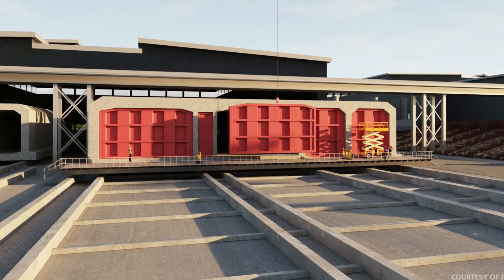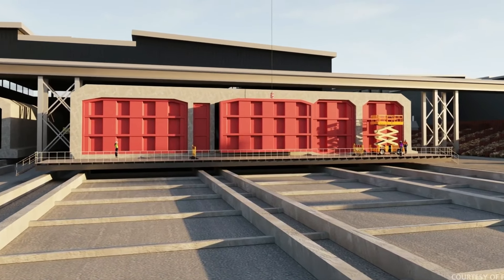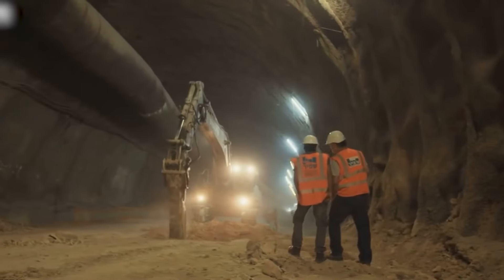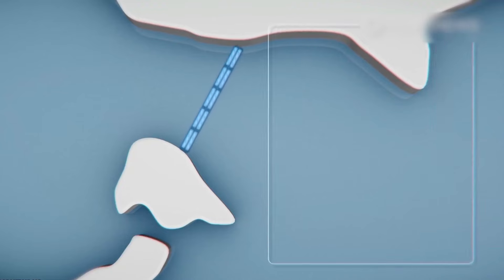The remarkable size of the factory and the extensive tunnel project showcase the scale of this ambitious endeavor. By integrating environmental preservation, recreational spaces, and essential infrastructure, this project exemplifies a holistic approach towards sustainable development and growth.